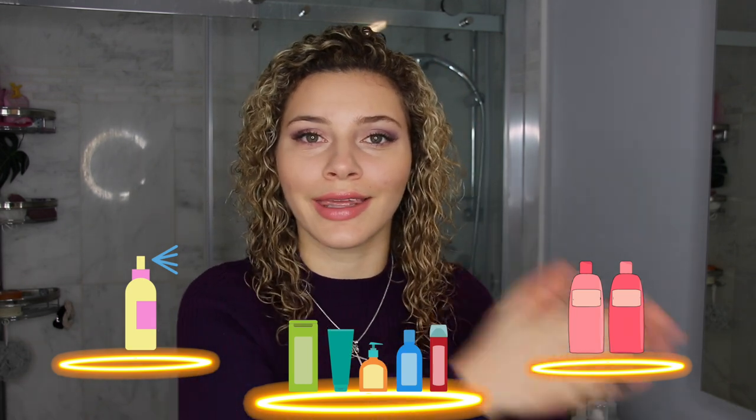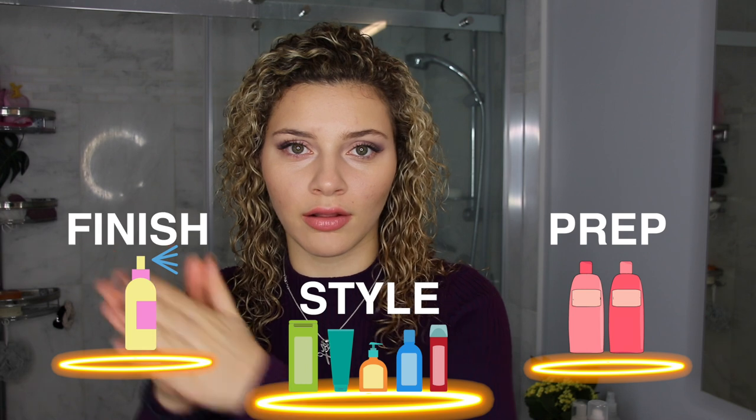On any given wash day, your very first product and the most crucial product is water. Make sure your hair is nice and wet before applying your products. Hair product types are generally categorized into three: you've got your prep products, your styling products, and your finishing products. Products from each of these categories are applied in that order — prep, style, finish.